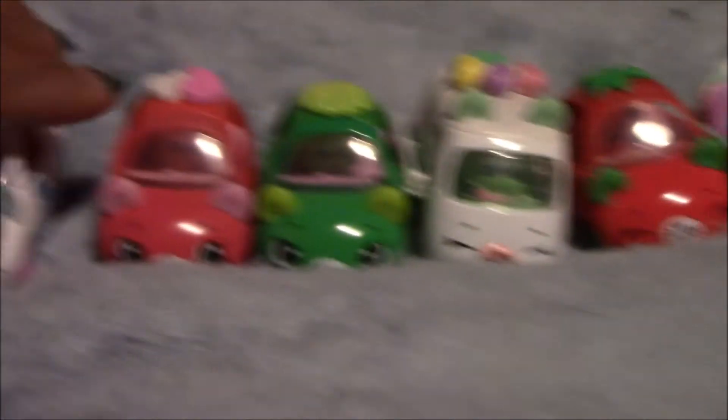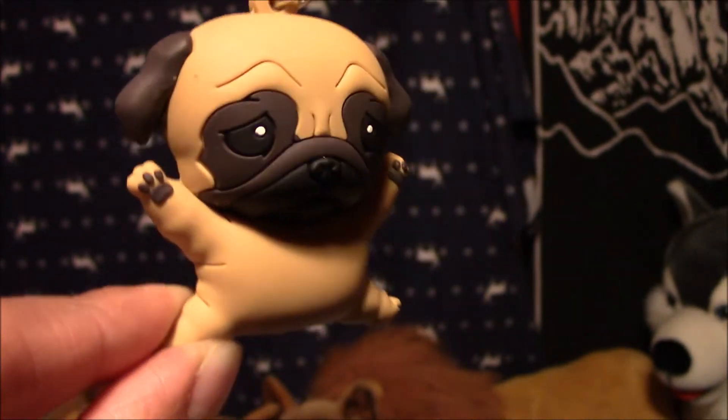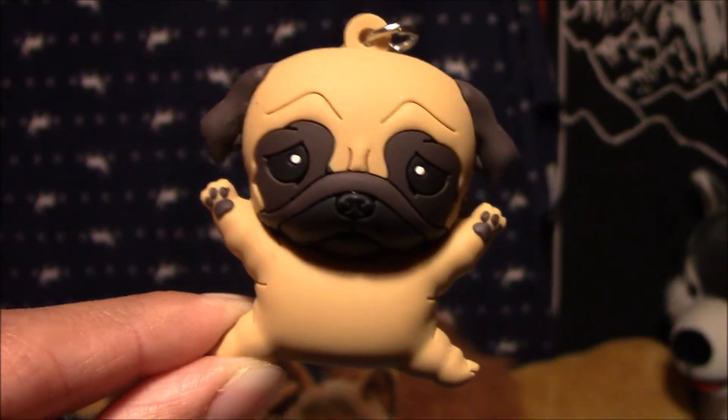These two we got for Christmas, and these we got last year. Here we have a little dog, a Mastiff, and we got him in a blind bag that had different dog breeds, and I just think he's so cute.